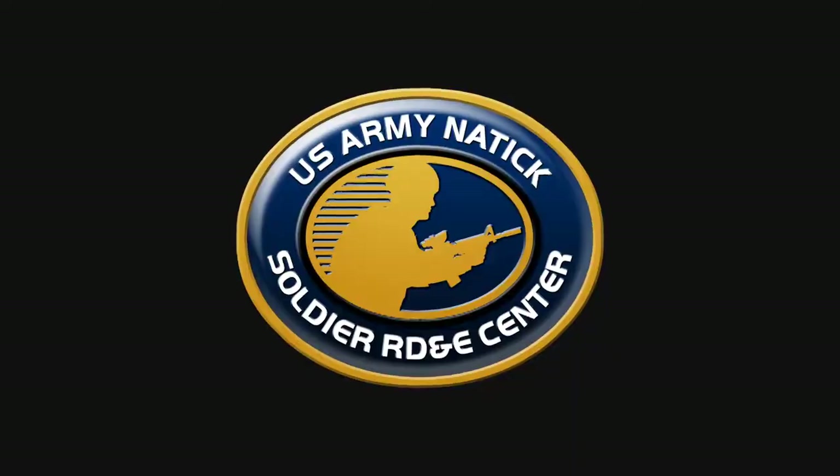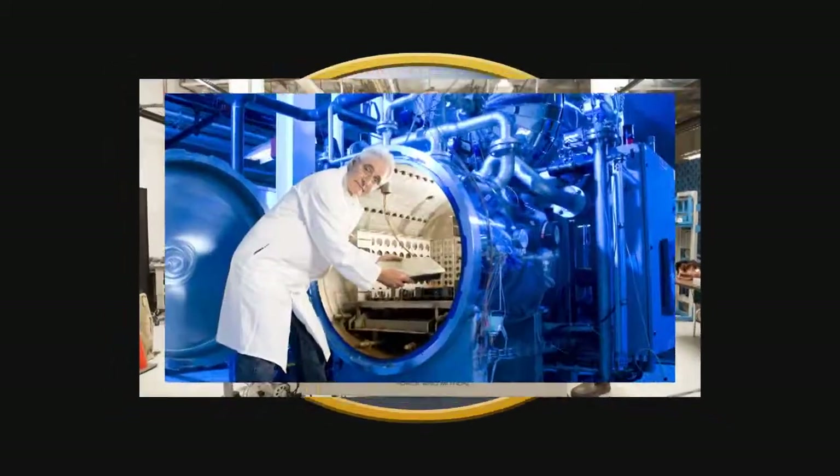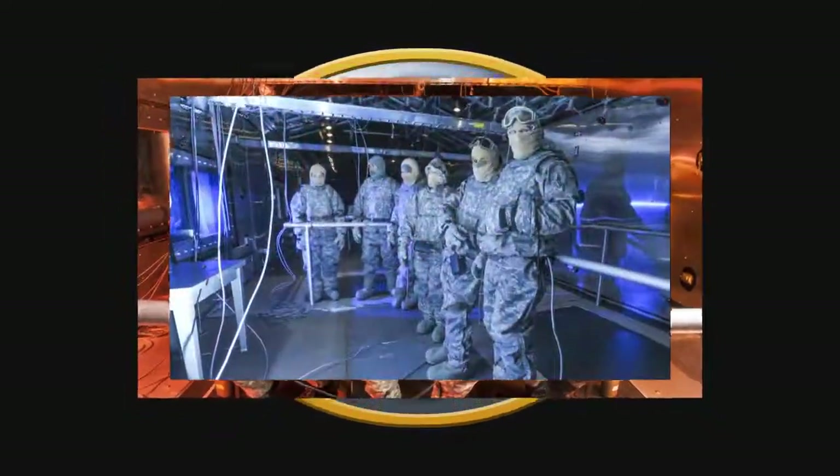As stated earlier, the NSRDEC is focused on the science behind the soldier. Our greatest achievements in this mission-critical function have been made possible because of the scientists and engineers behind the science. Let's hear from just a few of our scientists and engineers about the important work they do for the NSRDEC and how a STEM education has made that possible.